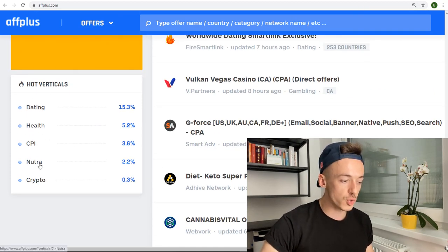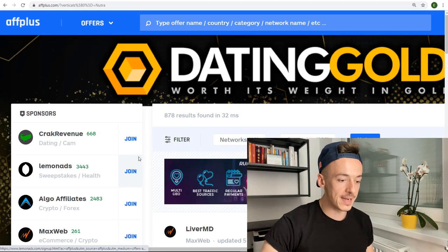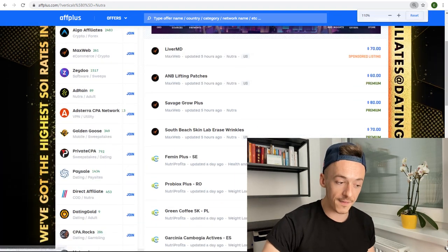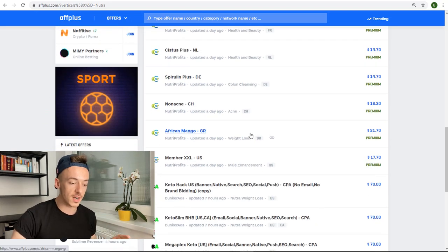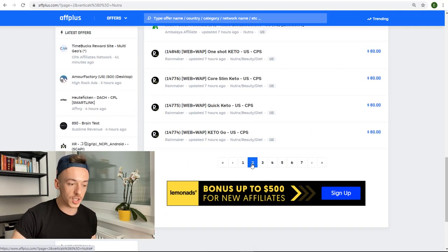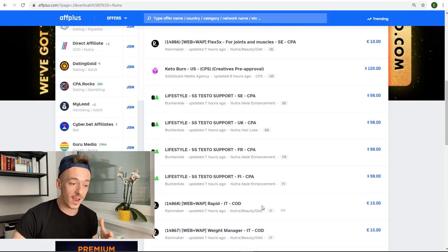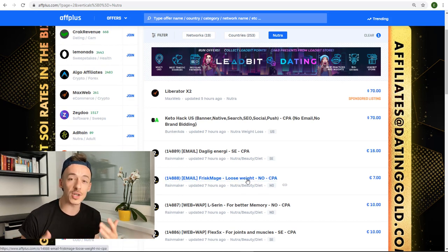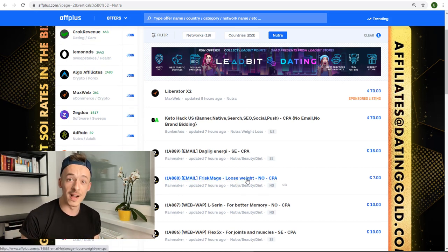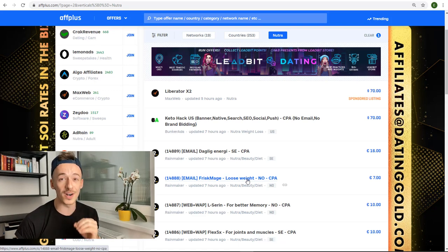What you want to do is click on Nutra — this is pretty much all kinds of different health and fitness offers you can use and promote that are going to pay you for different countries and different actions, and also without selling at all. This is a very good way of getting paid just for emails. I want to show you the exact one that is going to pay you $5 for a super simple free email submission.